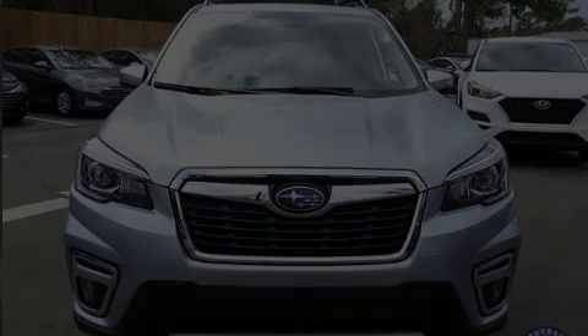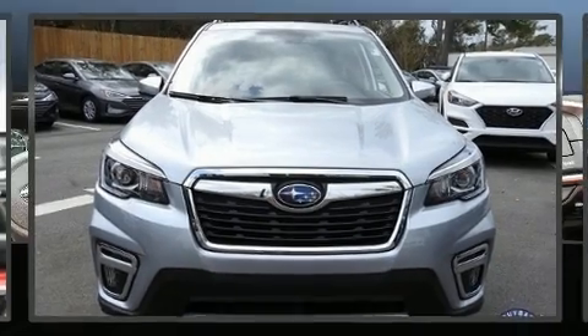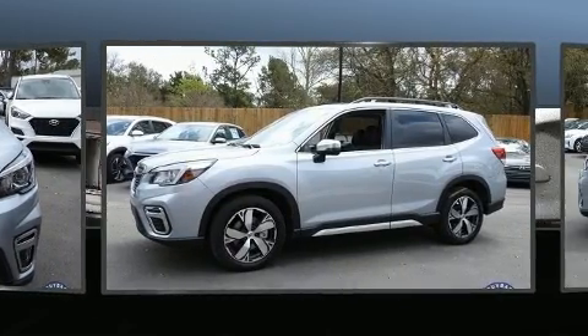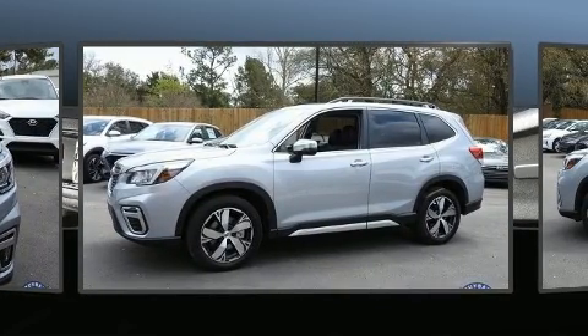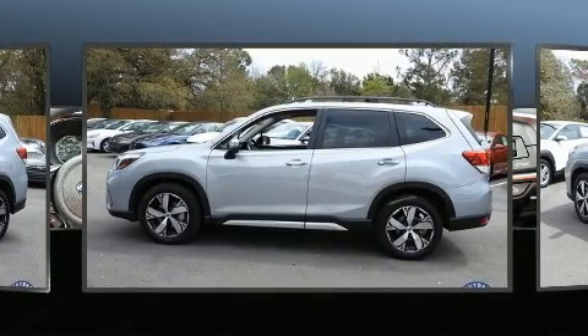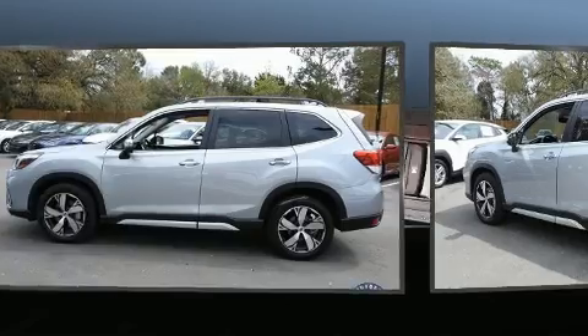Familiarize yourself with the 2019 Subaru Forester. Under the hood you'll find a four-cylinder engine with more than 170 horsepower. For added security, dynamic stability control supplements the drivetrain, along with all of the premium features expected of a Subaru.